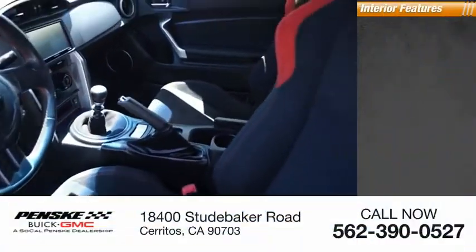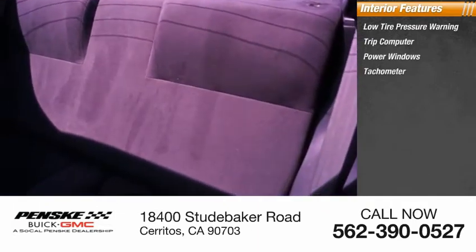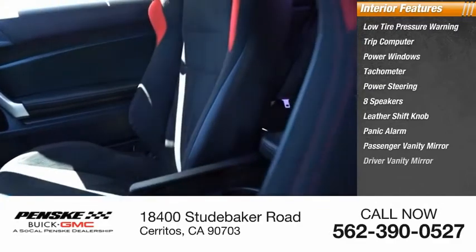Inside you'll find low tire pressure warning, trip computer, power windows, tachometer, power steering, eight speakers, leather shift knob, panic alarm, passenger vanity mirror, and driver vanity mirror.